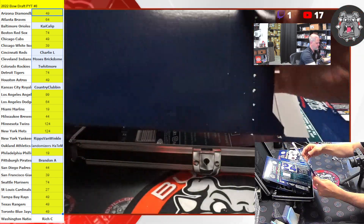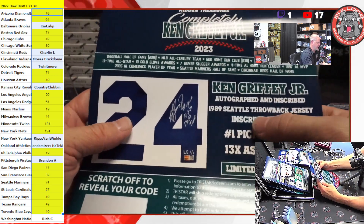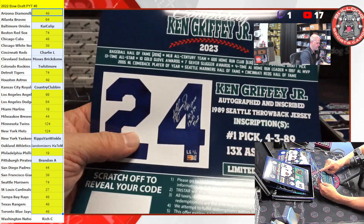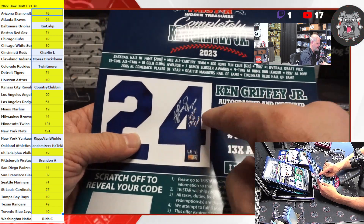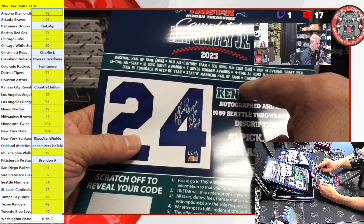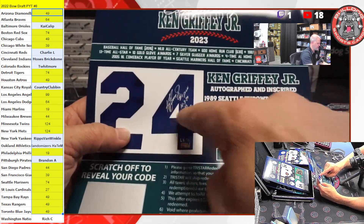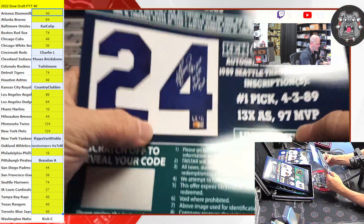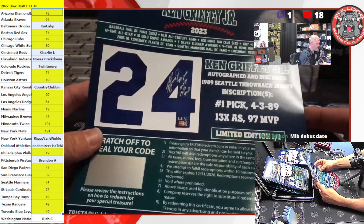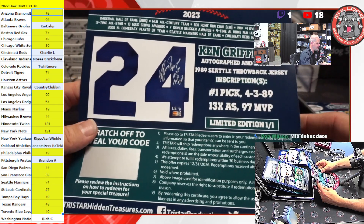Oh, another jersey? That's weird. Am I going to get all jerseys? An autographed inscribed 89 throwback jersey with the 'number one pick' inscription listed right there. It also has '4-3-89' — not sure what that means — and 13-time All-Star. Oh, one of one! Oh my God, we hit a one-of-one Ken Griffey Jr. jersey! Limited edition one of one with four inscriptions.